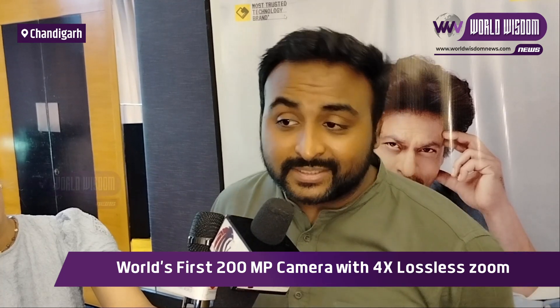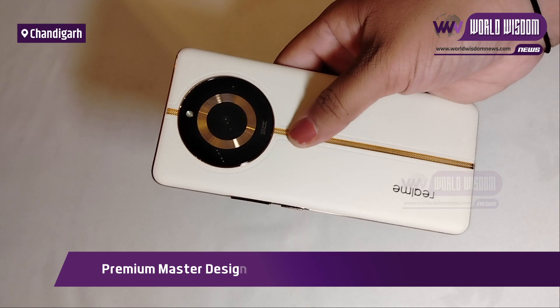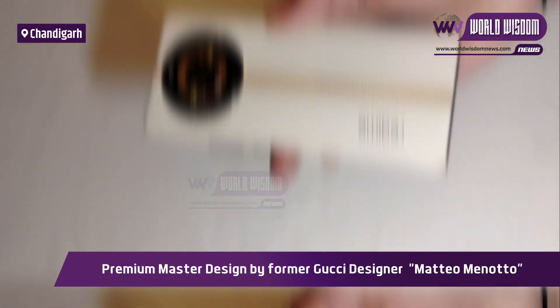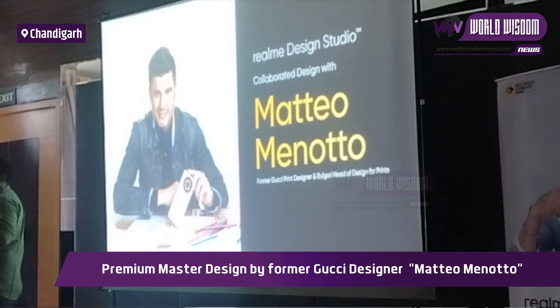Talking about the Realme 11 Pro Plus, we have a premium vegan leather design. In fact, its design is by a very world-renowned print designer who has designed for Bulgari, Chanel, and other brands. So this is a very premium, high-end design. With vegan leather, it is stain-resistant, it is durable, we can use it for a long time. It will not deteriorate — it will be durable and will not peel off.